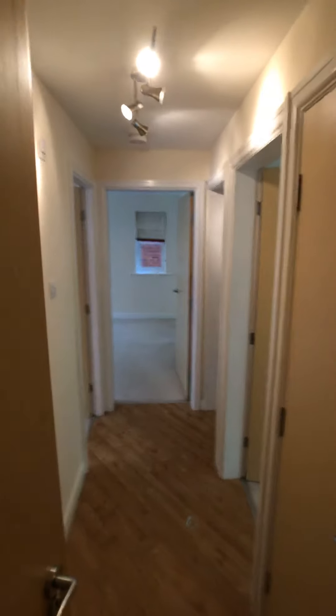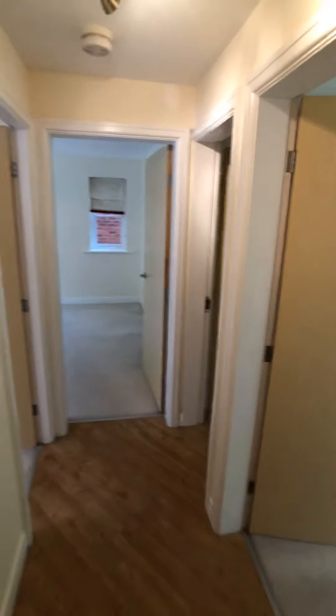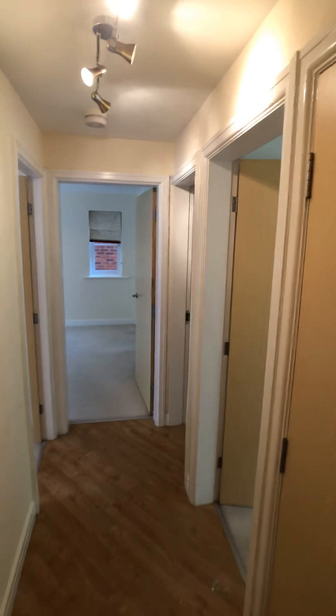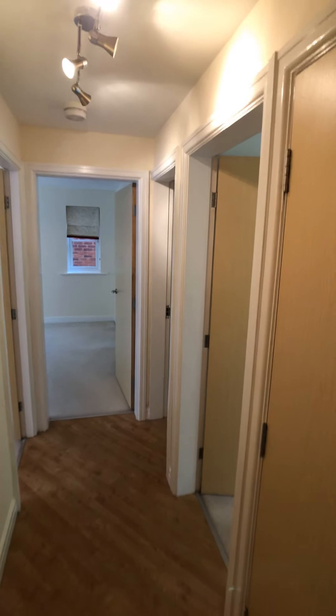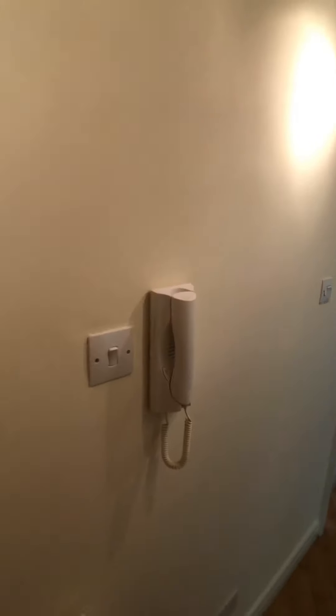This is number 47 Chamberlain Drive in Wilmslow, part of the Summerfield Village development. We're in a ground floor two double bedroom apartment. Walking into the hall, there's a double storage cupboard, intercom access and alarm.